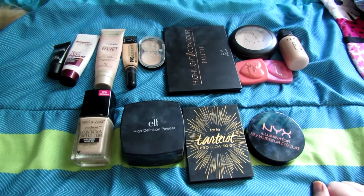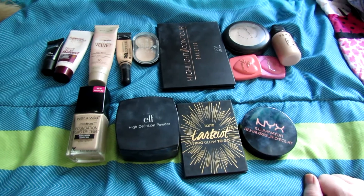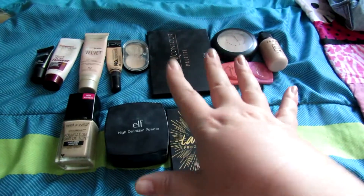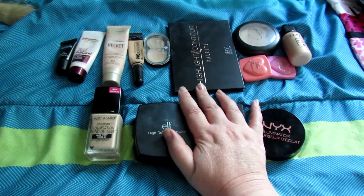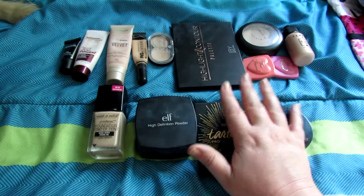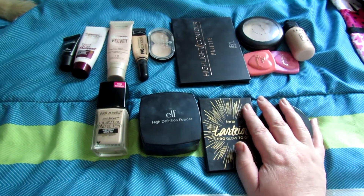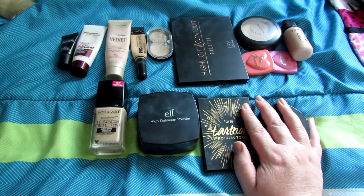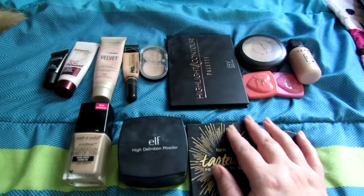Hey everyone, it's me Sherry, welcome back to my channel. For today's video I'm going to go over my monthly makeup drawer for June. I'm going to talk about May's makeup drawer - what I'm going to keep, what I'm going to switch out, if I'm going to toss any items, if I finished any items, and if I'm going to add any new items. Let's just get into it.